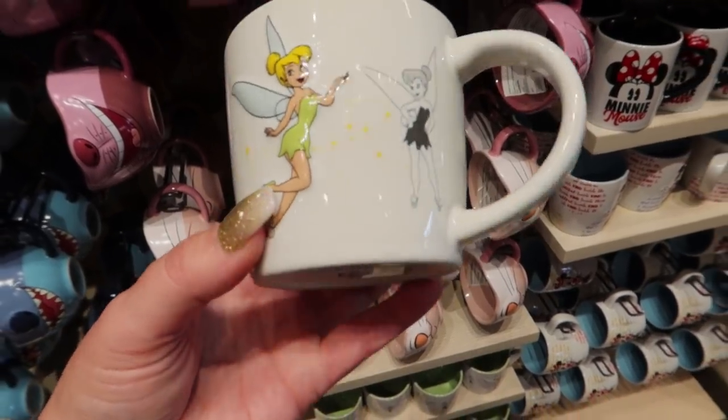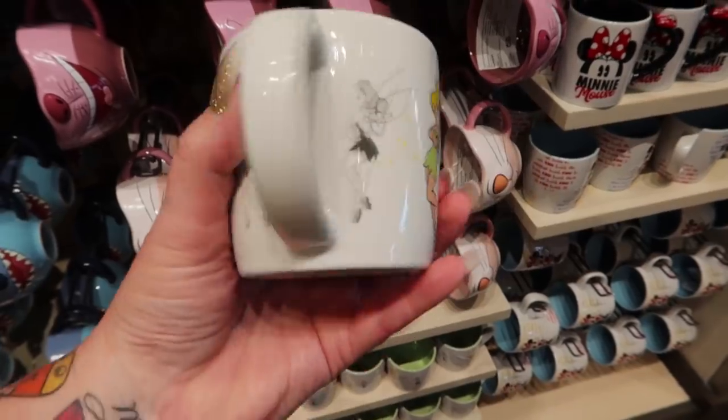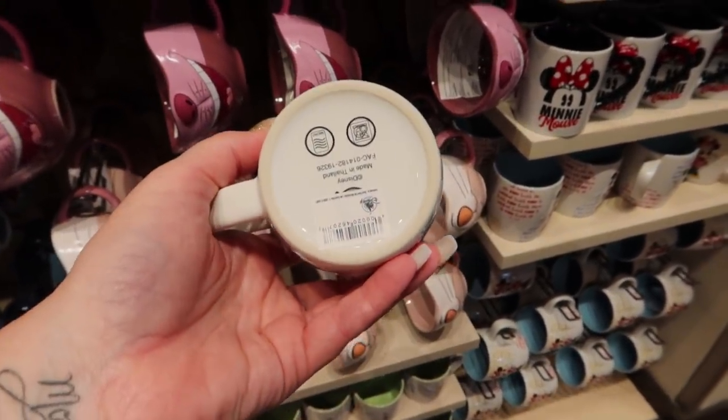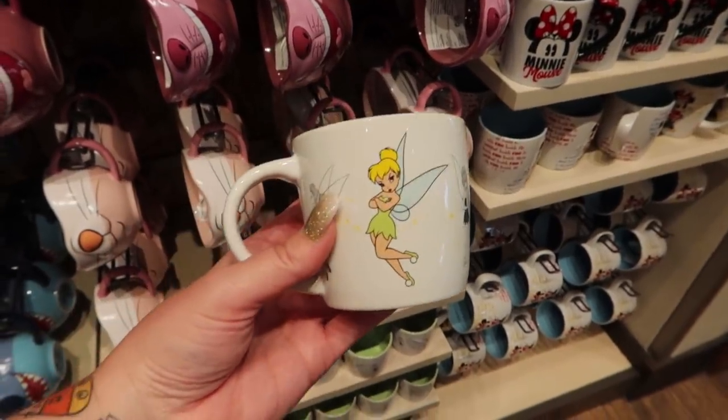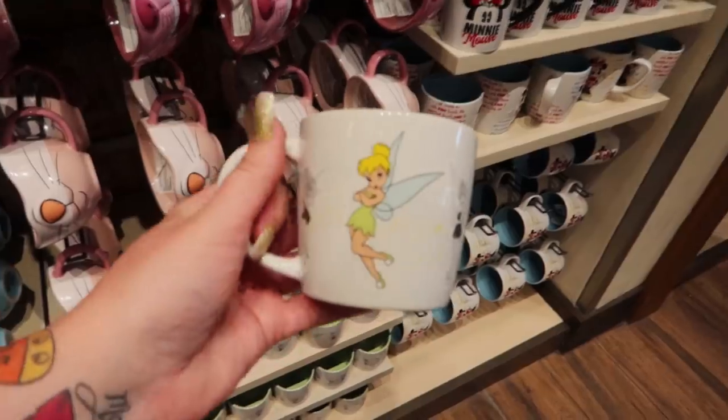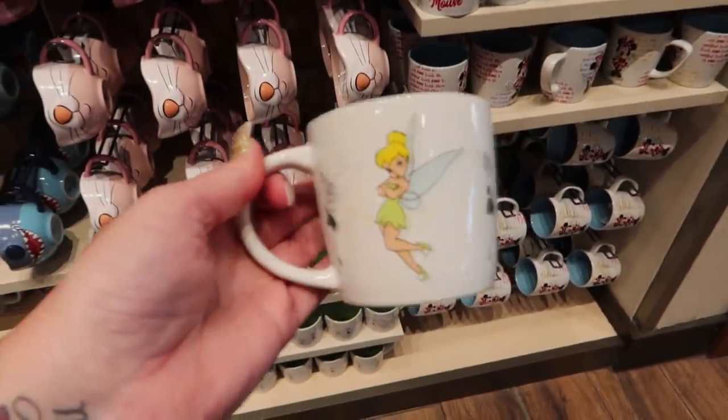This mug is one of the shorter, smaller mugs - I could never personally find this big enough for what I drink, but it's cute and perfect for kids too. Tinkerbell - and it's $14.99.